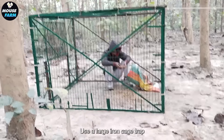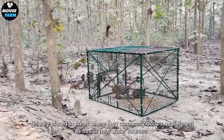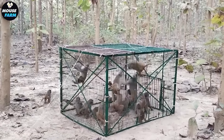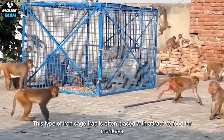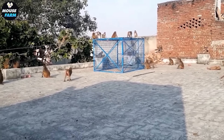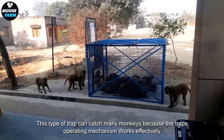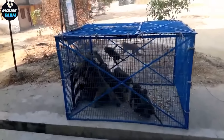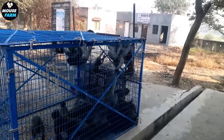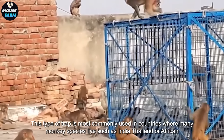Instead, a large iron cage trap that can trap 10 to 15 monkeys is used, usually placed in areas where they commonly occur, such as near forest areas or near water sources. This type of iron cage trap is often placed with attractive food for monkeys, especially bananas and nuts. Each time it operates, this type of trap can catch many monkeys because its operating mechanism works effectively. It is most commonly used in countries where many monkey species live, such as India, Thailand, or African countries.